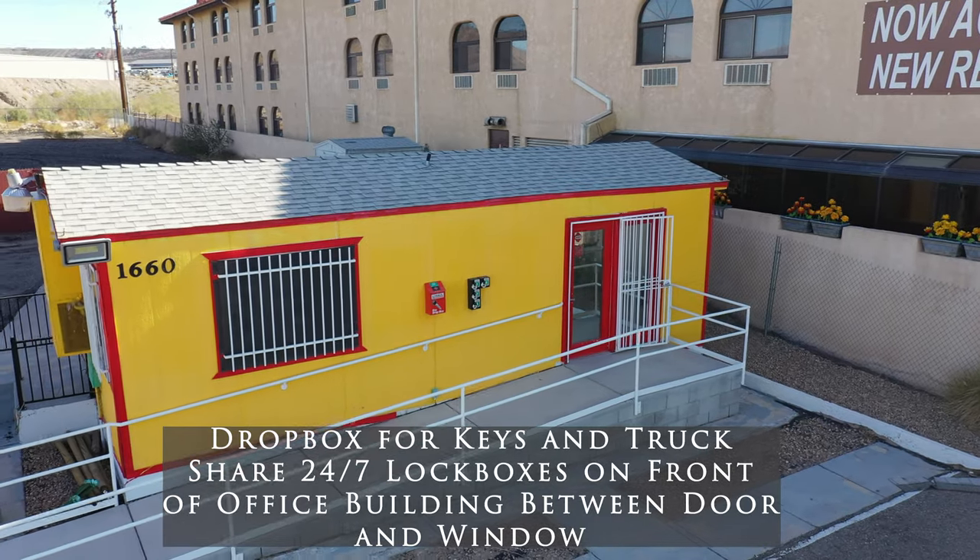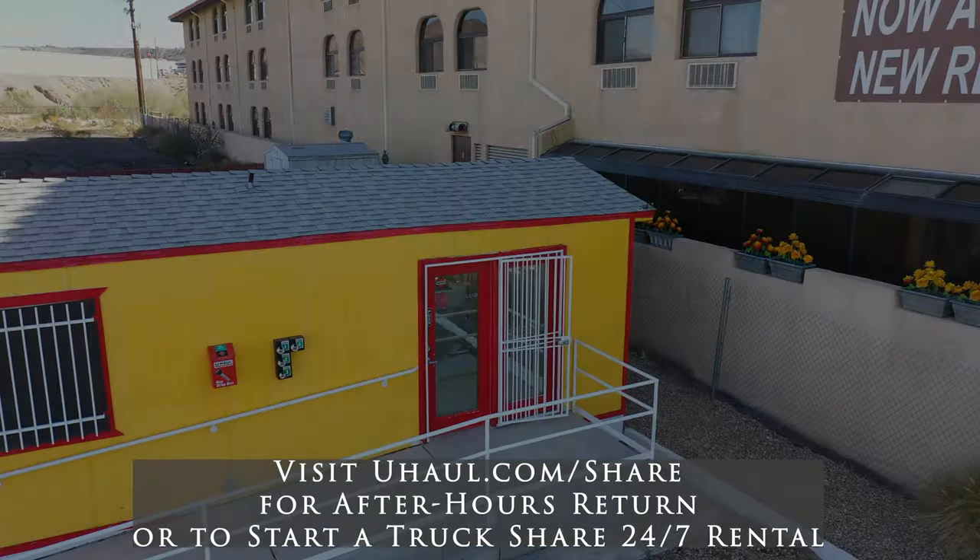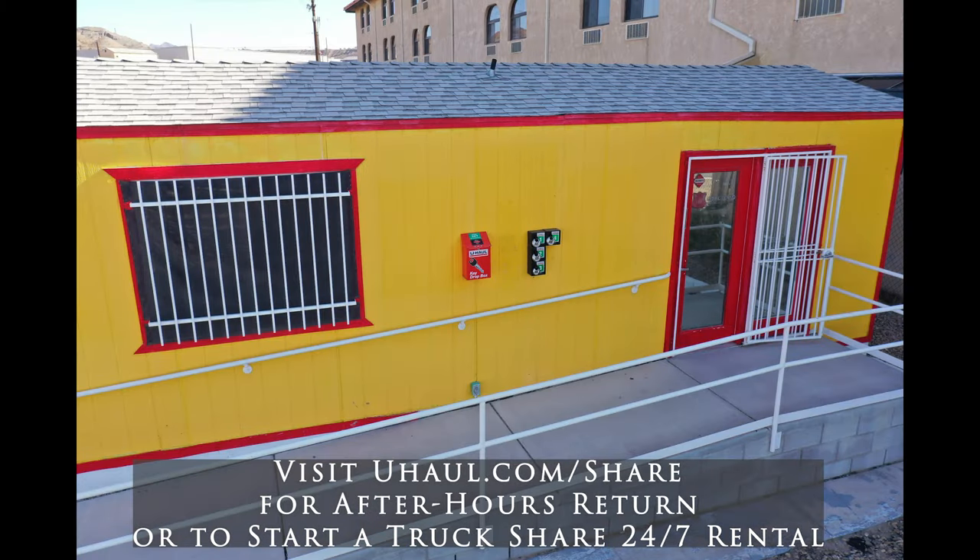The truck share 24/7 lockboxes are also located here. You can visit uhaul.com/share to start a self-return or a truck share pickup.